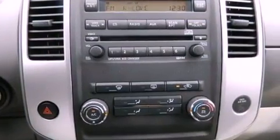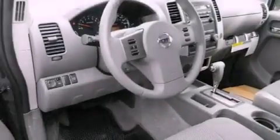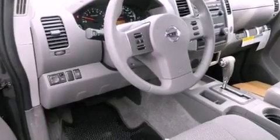Features include traction control and stability control systems, cruise control, full power accessories, an anti-lock braking system, side curtain airbags, and air conditioning.